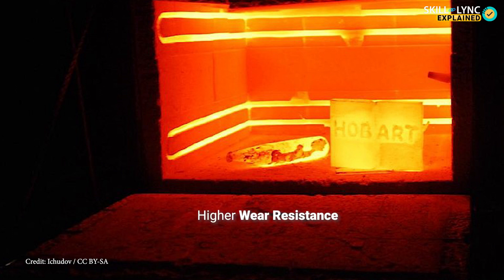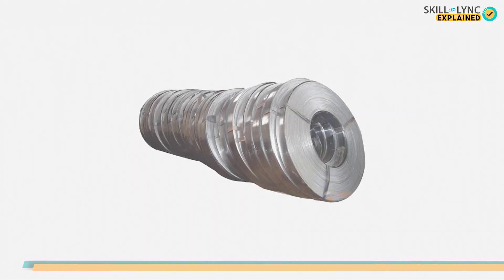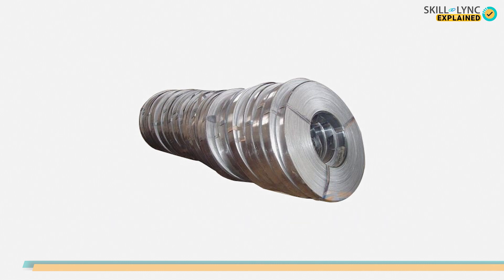Now let's talk about the third and final type of steel used in the automotive industry. Yes, we're talking about high carbon steel. Just as the name suggests, high carbon steel contains a higher carbon content when compared to mild steel. When a carbon steel undergoes a heat treatment process successfully, its carbon content can reach a range of 0.3 to 1.7 percent.